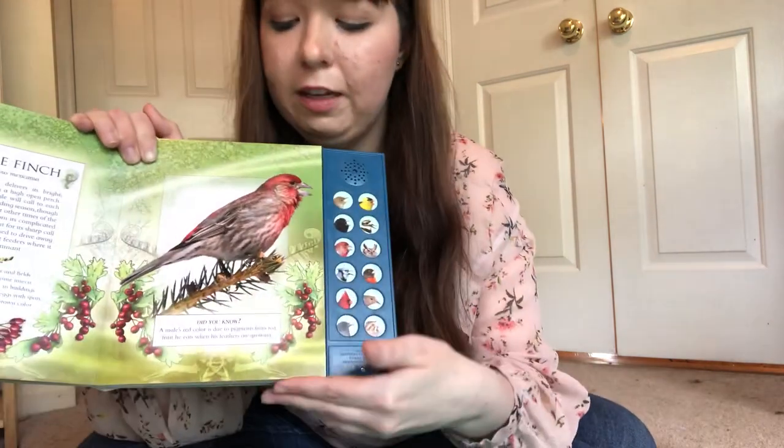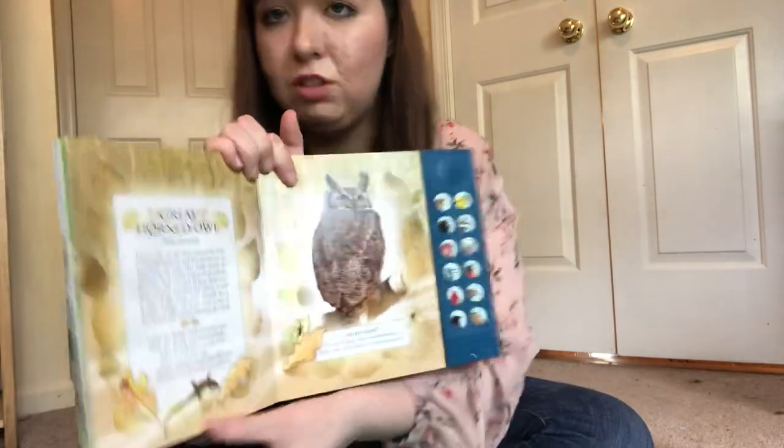That's a very pretty call — very specific, or unique, to just this type of bird. Unique means it's the only one like it.